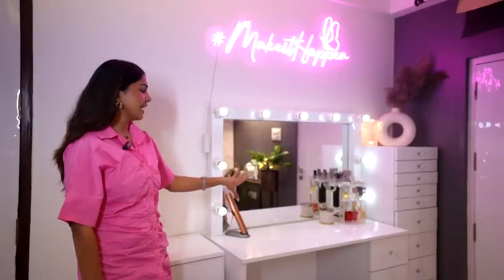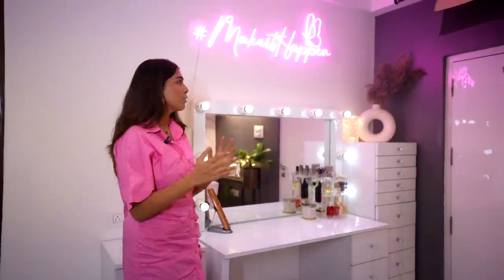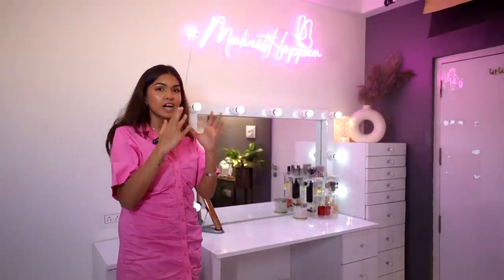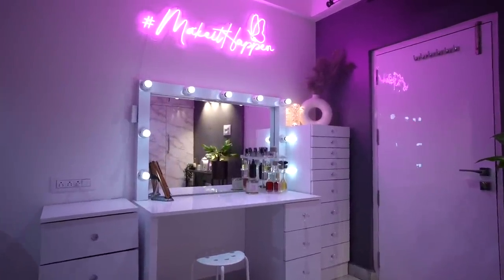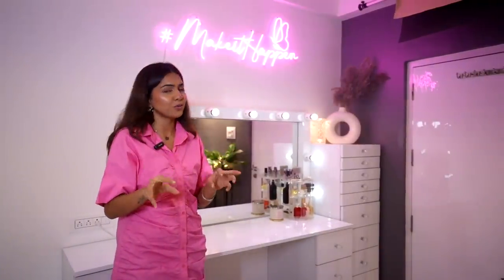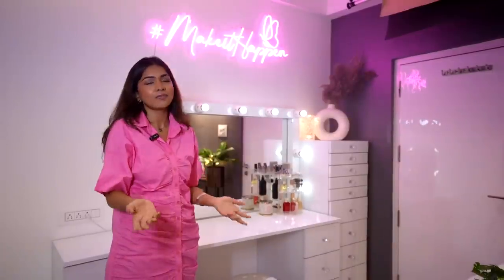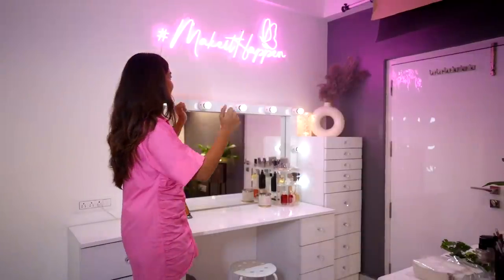Finally, coming to my favorite corner and favorite piece — my vanity. I have always dreamed of having one, and it got fulfilled when I renovated this house. I was dying to show this to people since I got it, but I always said 'I'll do a tour' and it never happened for two years. I always tried to hide this corner in my vlogs even though it's such a nice backdrop, because I wanted to reveal it properly in the tour.